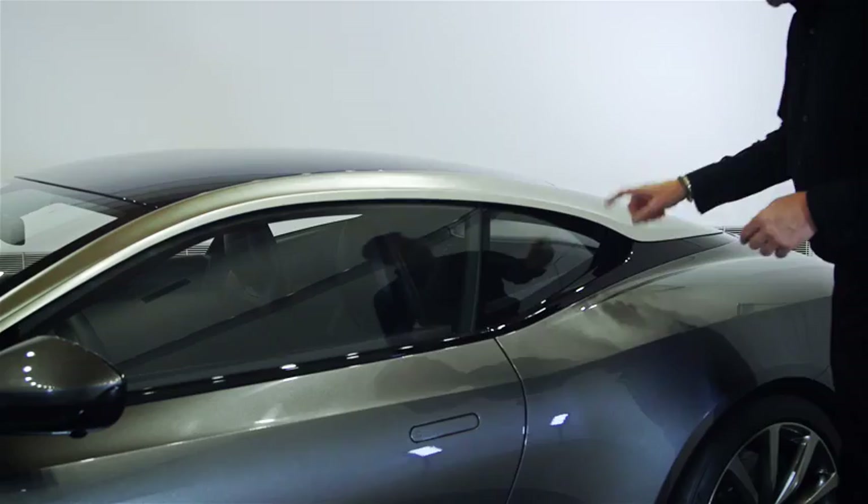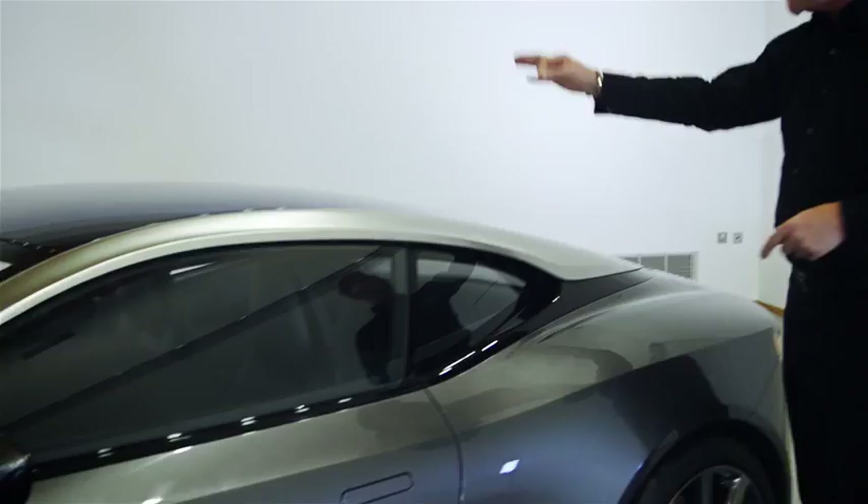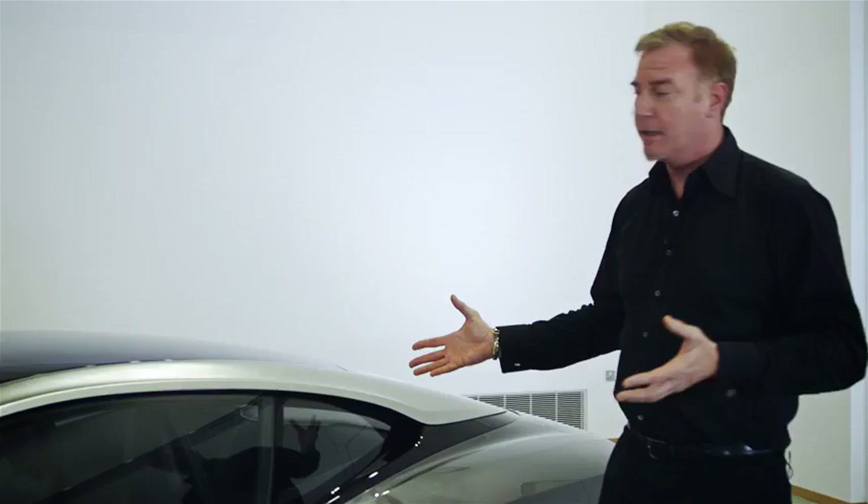This is super high-tech. It's venting air through here, through a channel out of the back of the car, so that we can have this beautiful centre profile which is unique in the marketplace. No one else does this.